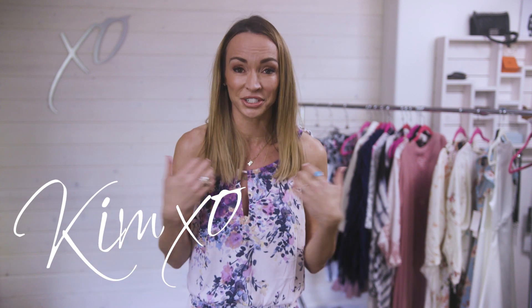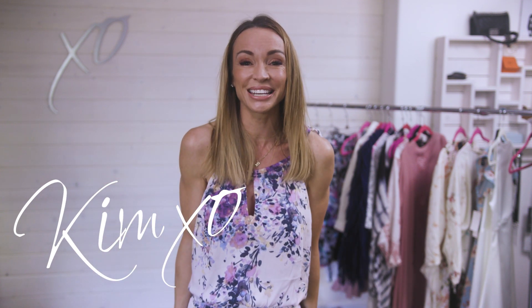Welcome back to Secrets of a Stylist. For those of you who don't know me, my name is Kim, I'm a fashion stylist. We are talking about summer prints — mostly floral. It is the time to wear floral in spring and summer. I picked out a bunch of dresses and pieces and I'm going to show you how to wear them.